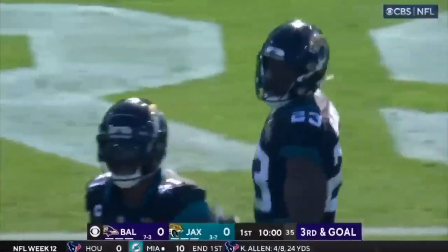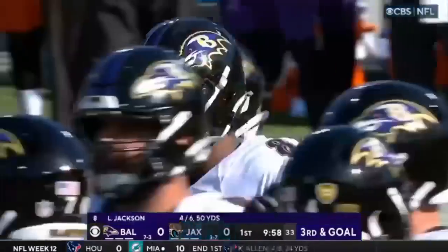Nice job in zone coverage by the Jacksonville Jaguars — they just dropped people back.